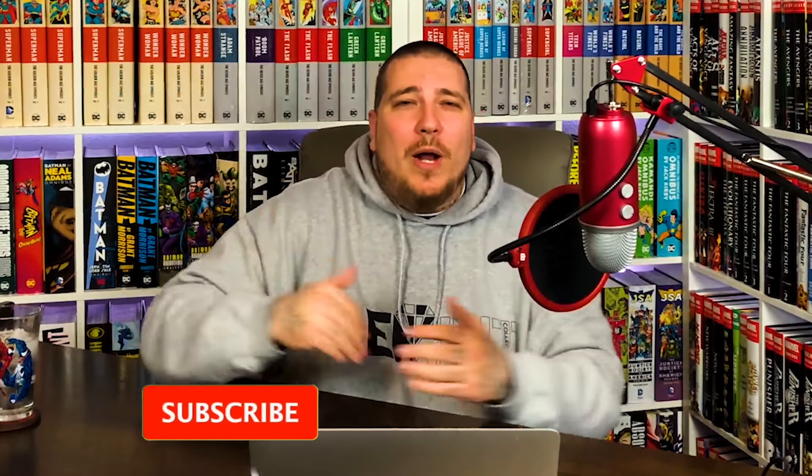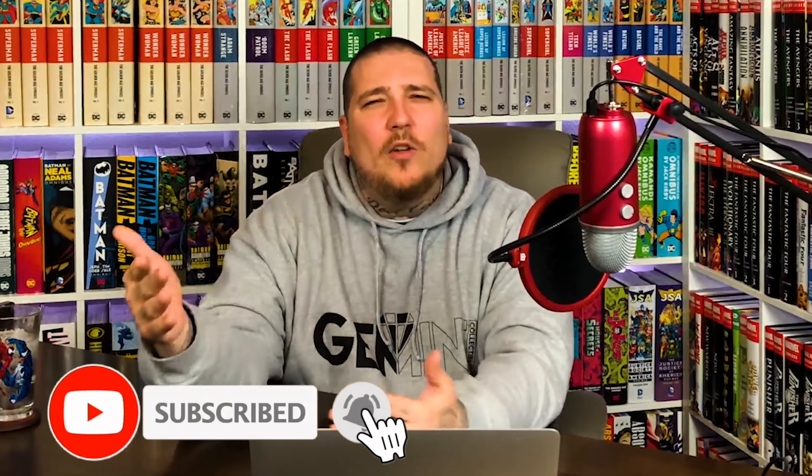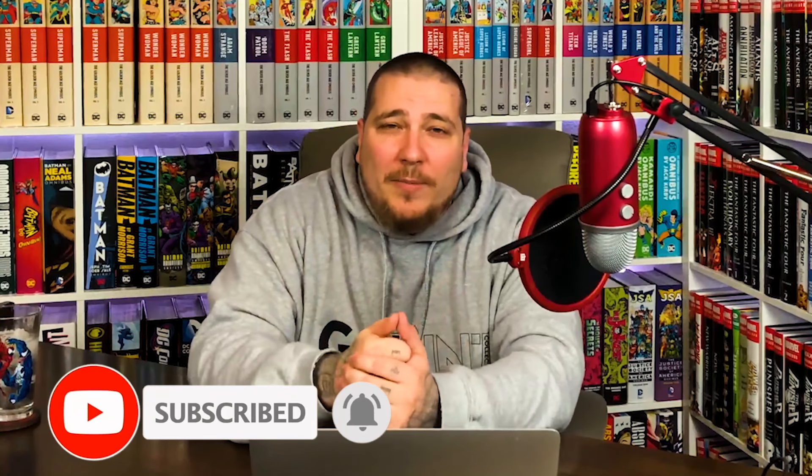Before we get started, you're going to want to hit that subscribe button down below, hit the notification bell and the like button. You're going to want to subscribe to Comic Time's channel as well because we have a giveaway going on right now. We have this Thor issue one that was actually sent from Cosmic Comics from South Africa. It's a Donny Cates Thor number one store exclusive from a whole other country. Stay tuned to the end.